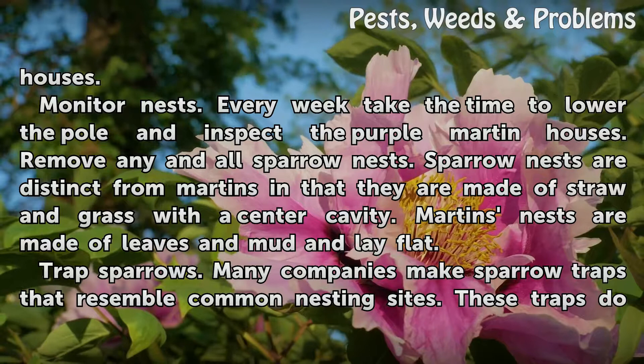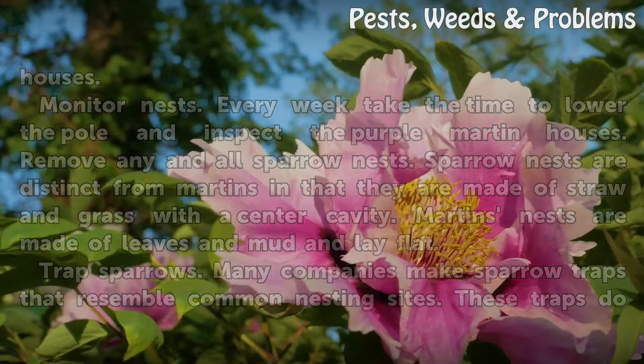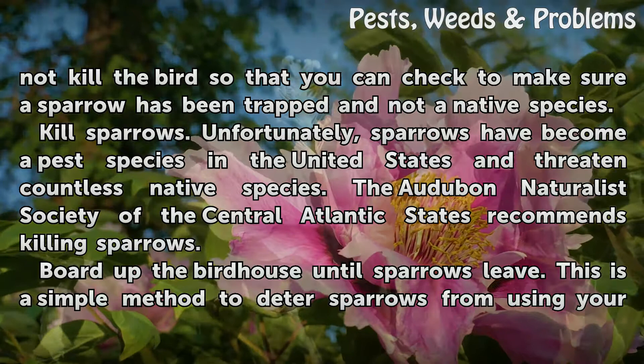Trap sparrows. Many companies make sparrow traps that resemble common nesting sites. These traps do not kill the bird so that you can check to make sure a sparrow has been trapped and not a native species.